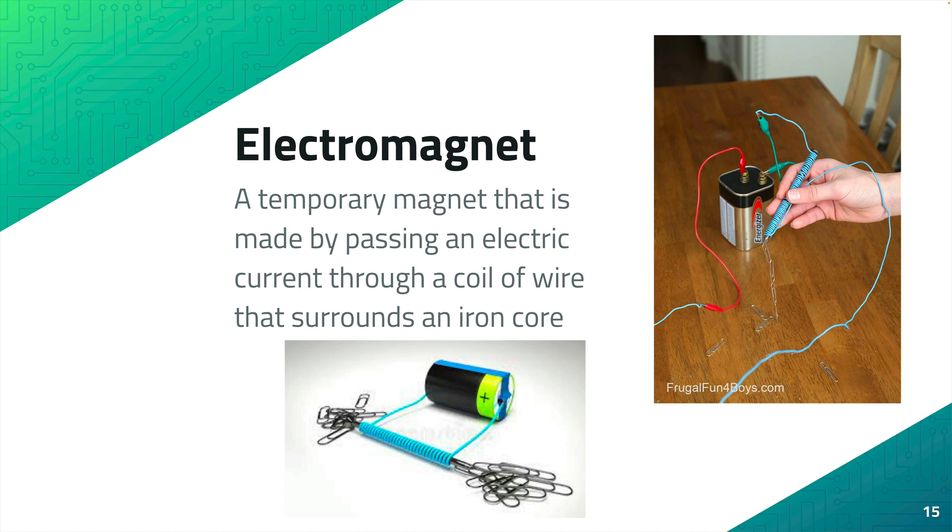You can see two examples of homemade electromagnets on the page before you. There are also professionally produced electromagnets that are used in other places, which we'll see examples of in just a moment.